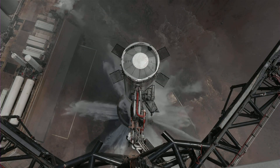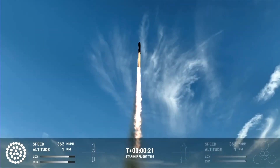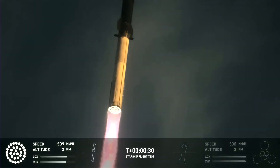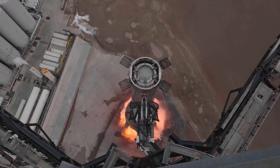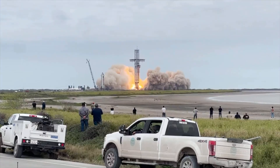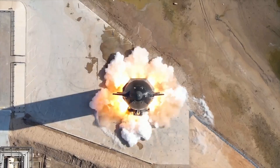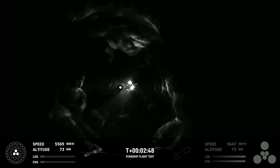After undergoing seven months of upgrades, Starship ascended into the sky for its second orbital test flight. This flight showcased numerous advancements and achievements not present in the previous one, thanks to various modifications aimed at ensuring a seamless and secure launch. The extensive modifications proved worthwhile, as this flight surpassed its predecessor in several aspects.